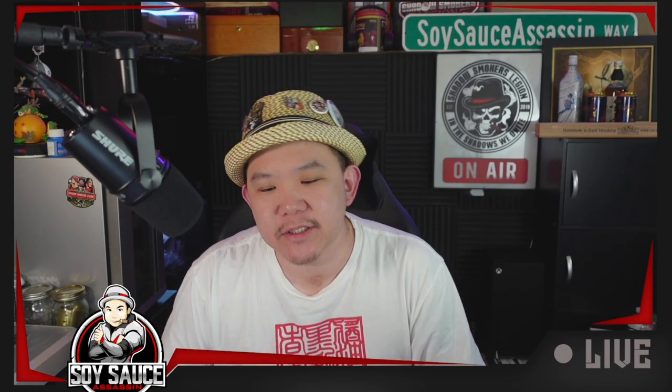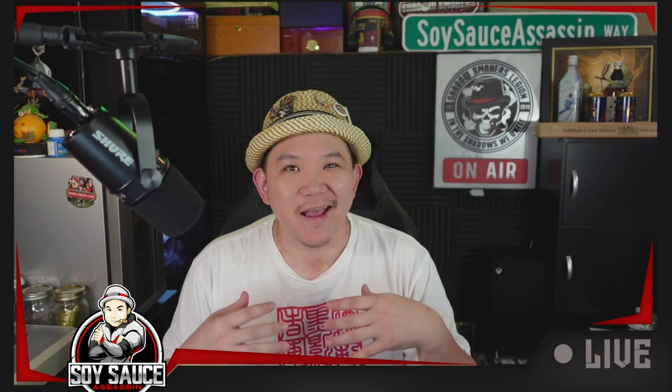Hey guys, Tony the Cigar Assassin, welcome to another episode of Cigar Review. This one is another double cigar review. Smoke one if you have one. The story comes like this.